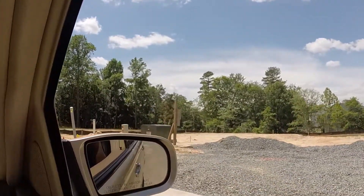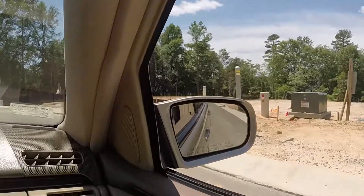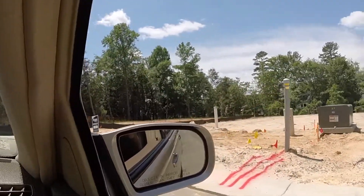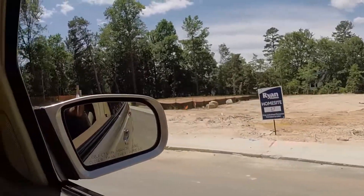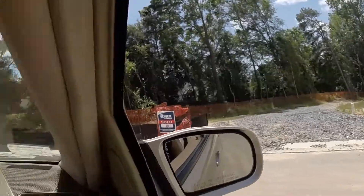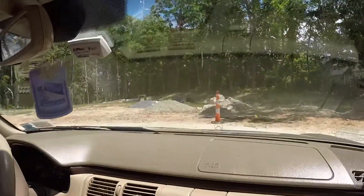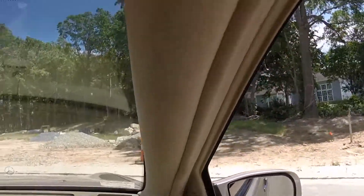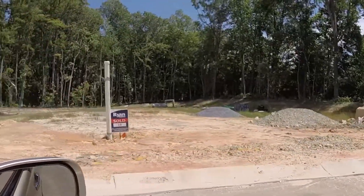No one bought lot 17 — they don't want to be in the middle. This house is going to be at an angle going back that way. But lot 19 is the best one and costs the most — you get all that privacy all around you.